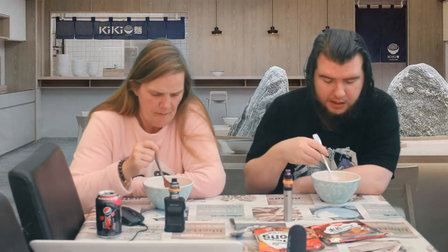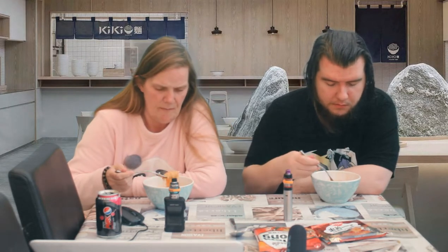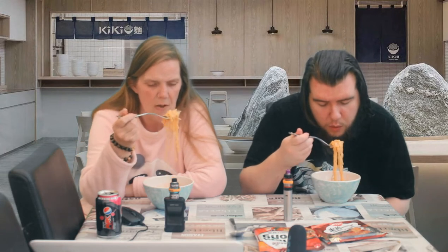The taste isn't as strong as the first one. When you first put it in your mouth you get an instant blast of flavor and then it goes quite quickly. There's a slight spice to it — very slight. Can you taste the sweetness?